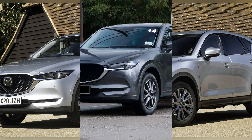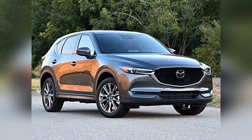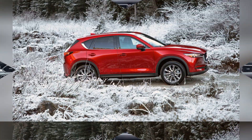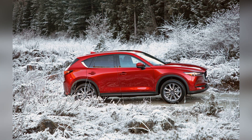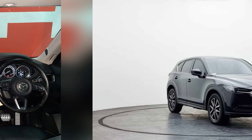Equipped with a range of engine options, including a powerful turbocharged variant, the CX-5 provides a spirited and dynamic performance on the road. The SUV's well-tuned suspension, precise steering, and G-vectoring control plus contribute to a driving experience that is both engaging and comfortable, showcasing its ability to handle various driving conditions with agility.